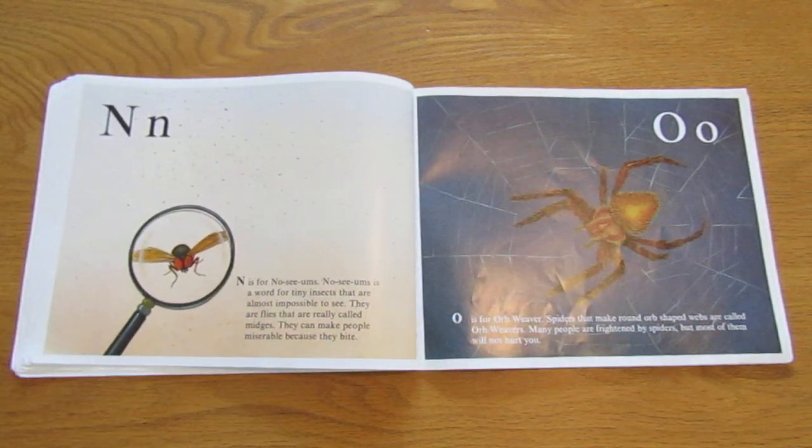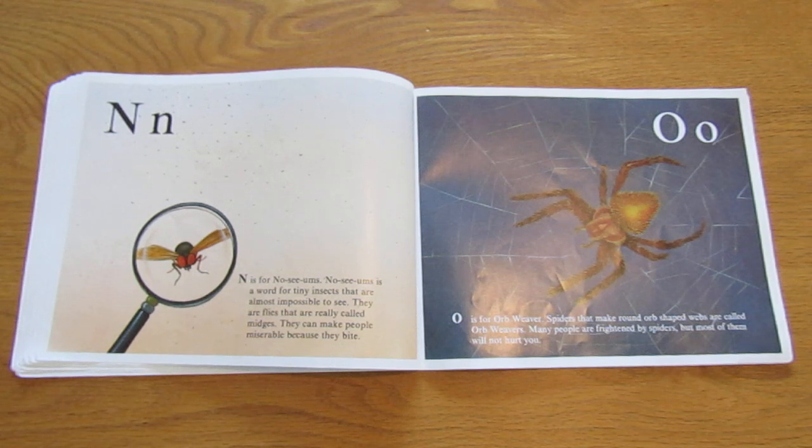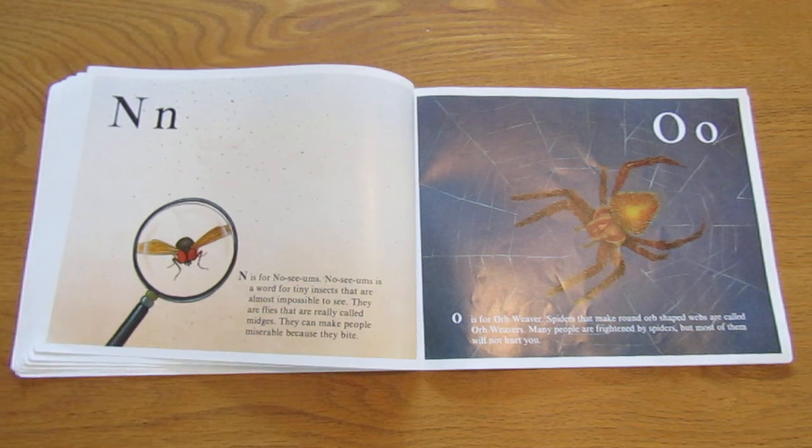N is for no-see-um. No-see-ums is a word for tiny insects that are almost impossible to see. They are flies that are really called midges. They can make people miserable because they bite. I do not like no-see-ums.